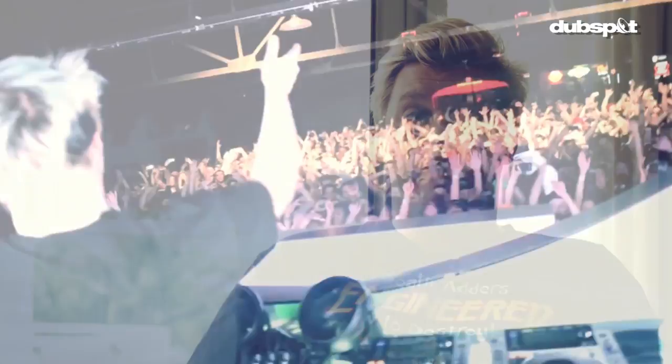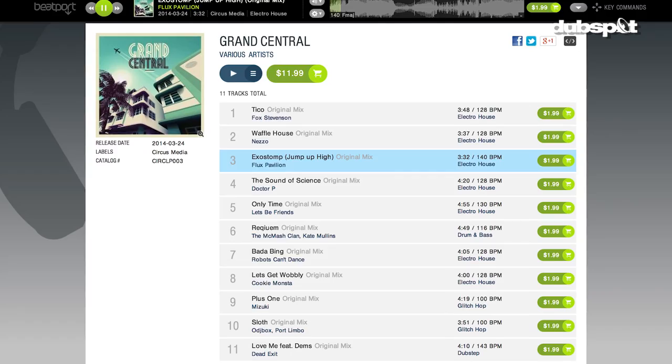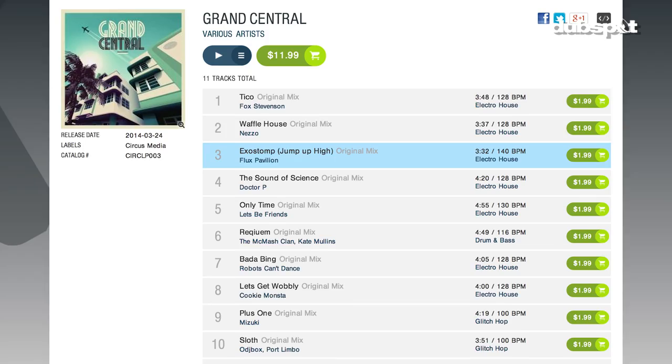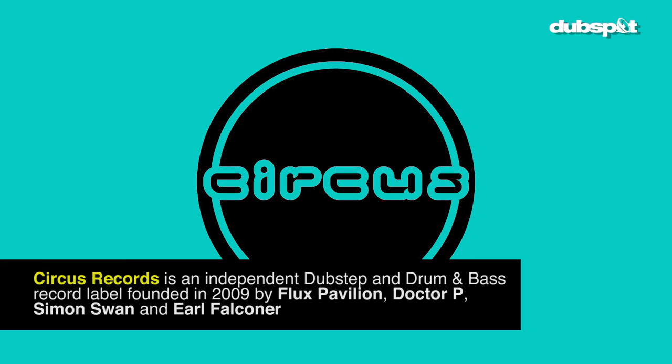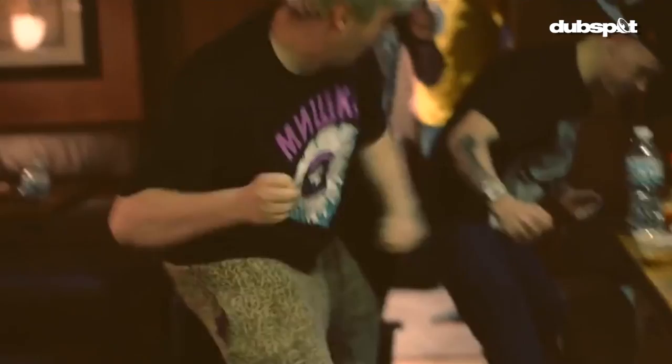We just put out an album essentially with Circus. It's been a while since we've done something the size of Grand Central. But we got all our guys together on the label back in the office. This album's been the first step towards Circus Records like it used to be a good few years ago. As everything blew up, we all just had so much stuff to do. But now it's cool — we can sit down and work out where the label's going, in what directions we want to take it, and this album's the first step towards that.